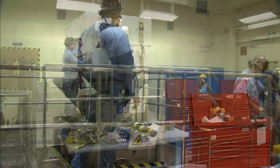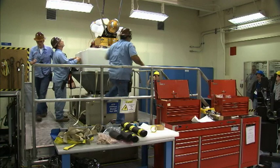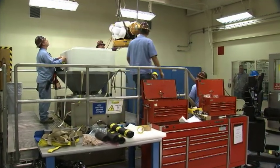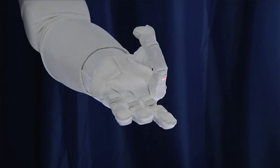Robonaut launches on STS-133, which is September 16th — ULF-5. Our idea is to initially get it up on the space station and have it prove out a lot of the same tasks we've been doing here on the ground. It's going to be in a stationary format — hard-mounted with a stanch into a seat track assembly — so the robot will be set up by the astronauts, perform its tasks, then be torn down and stored.